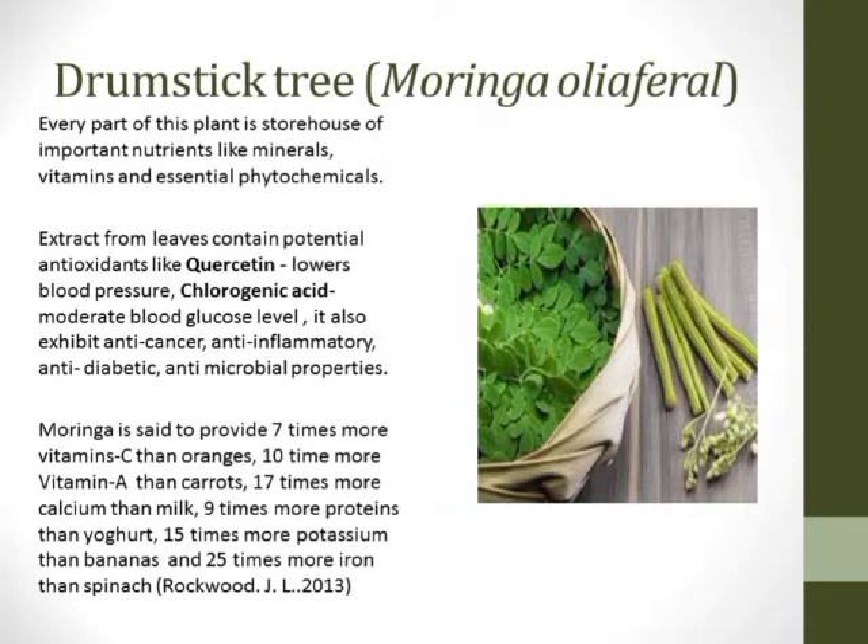The nutritional content of moringa is remarkably high: it provides seven times more vitamin C than oranges, ten times more vitamin A than carrots, seventeen times more calcium than milk, nine times more protein than yogurt, fifteen times more potassium than bananas, and twenty-five times more iron than spinach.